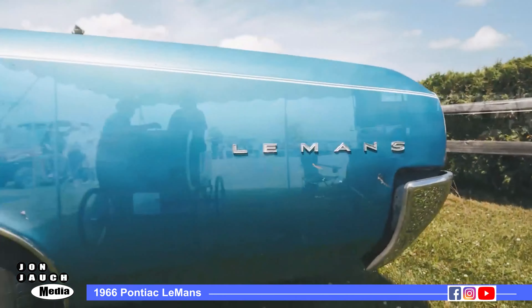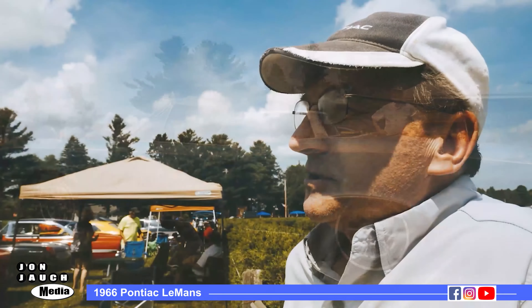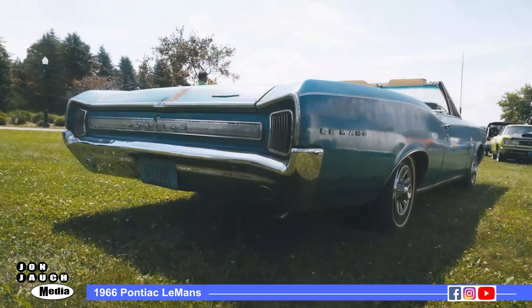This is a 1966 Pontiac Le Mans — somewhat of an anomaly. This car was driven for 15 years in Wisconsin, year-round, subject to all the salt and horrible things that happen to cars here. Somebody tried to keep it in as good a shape as they could, but naturally the rust got to it.